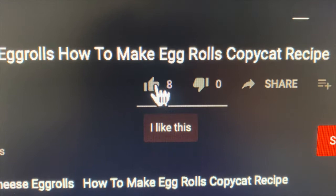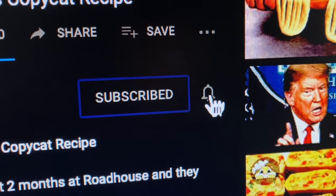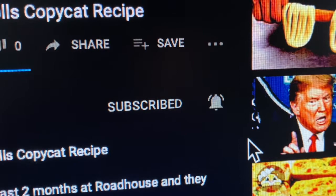If you liked this video, hit the like button — thumbs up — below the video. If you haven't yet subscribed, hit the subscribe button followed by the bell, and select all to get notified of all new videos we produce when they come out. Thank you.